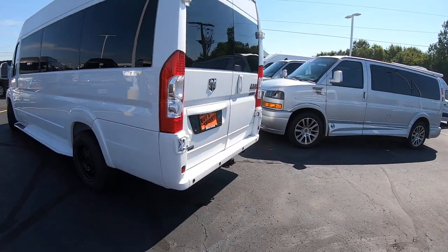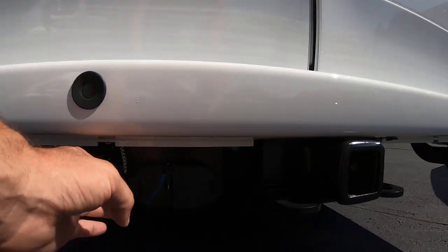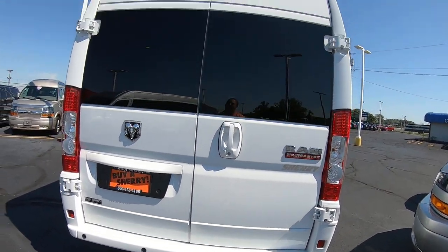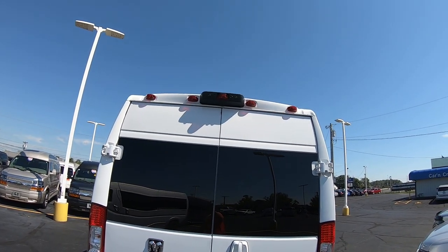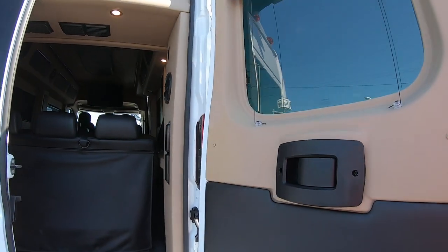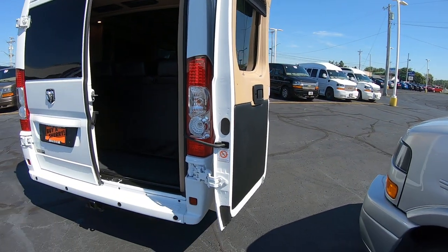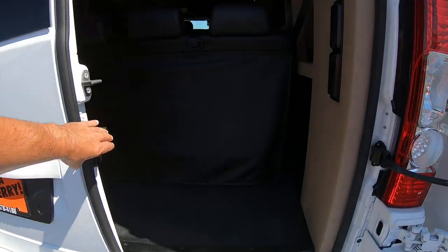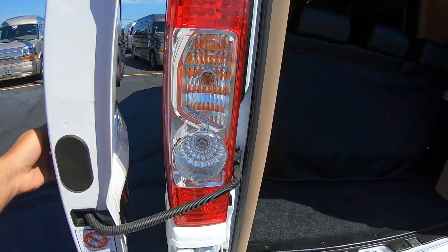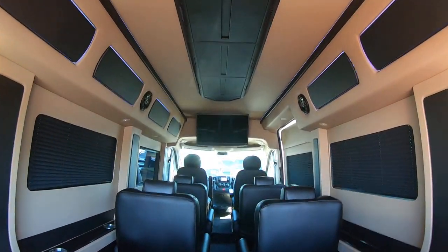Around back, we've got a class 4 tow hitch. You've got your 4 and 7-pin wiring harnesses here. Rear backup sensors, and up top you've got a rear backup camera that gives you a nice bird's eye view. These doors open nice and wide — they actually extend around back almost flat, giving you full access to the back storage area.